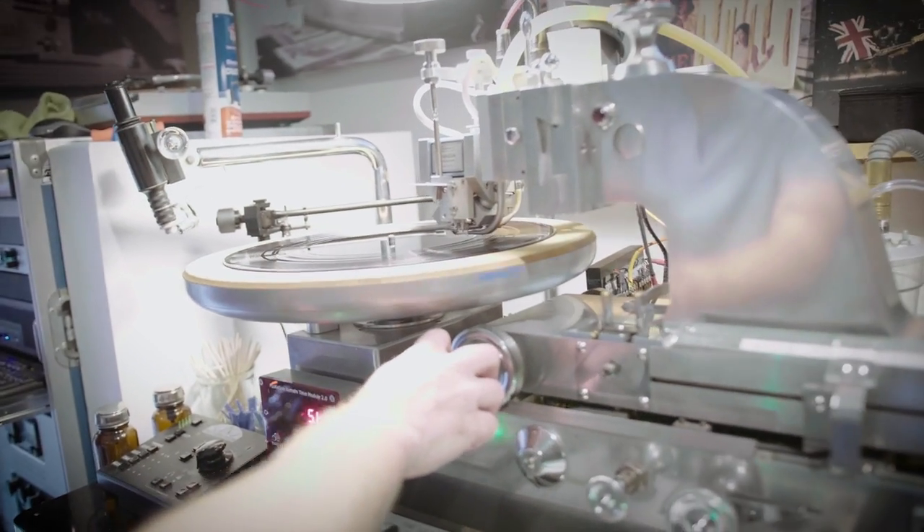What's the average time it takes to cut one side of vinyl? If everything's working right, it's about double the runtime. If you have a fully prepped file and you're going to cut a 22-minute side, it's probably going to take about 45 minutes. The actual disc cut happens in real time, so if it's a 20-minute side, it takes 20 minutes.